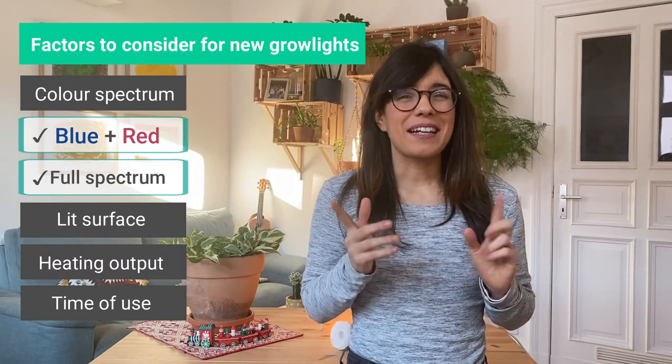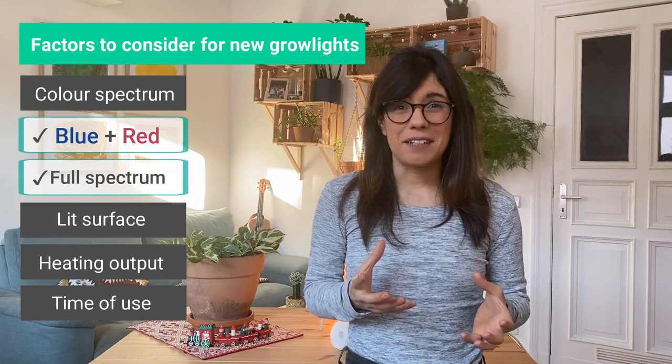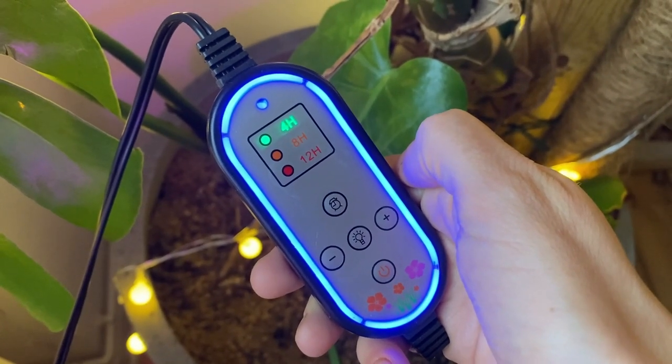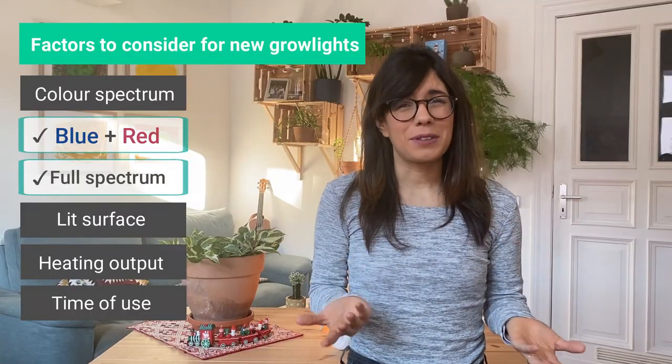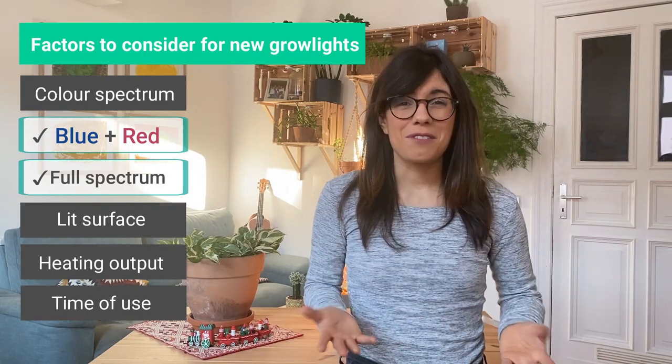A personal tip: if you are forgetful like me, I would recommend that you get a timer — either a grow light that comes with a timer or a lamp that you can connect to a timer. That way you don't have to worry about forgetting to turn it on or off, and your plants will be okay.